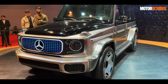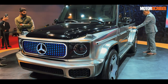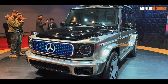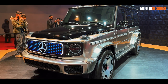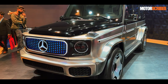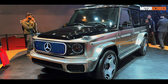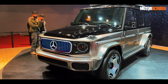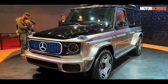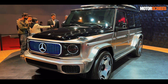The production version of the EQG is definitely coming to India. While this is a concept, it's near-production and the production version will launch in India — we're hoping by the end of this year, but it could be early next year as well. I hope you enjoyed this showcase of the Concept EQG. Do drop a comment if you have any further questions and I'll be happy to answer.